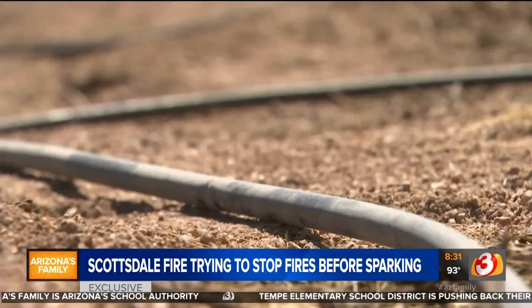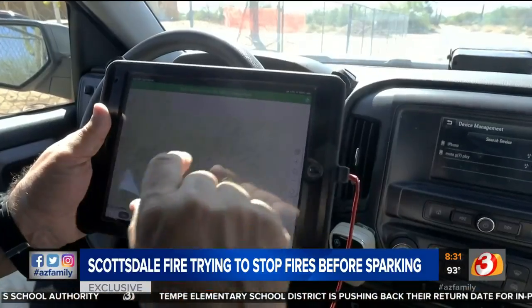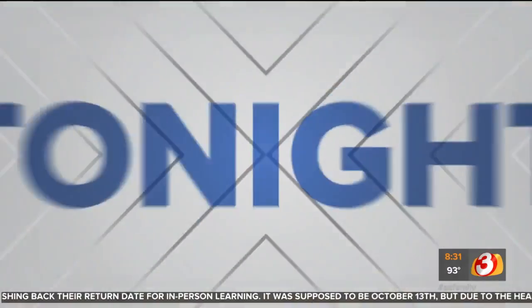Camel has the authority to issue citations, but usually his visits are friendly reminders to prevent fires. Overall, there are really no problems with most sites, but if he does find problems, the geo-map will help the department connect the dots if and when the flames burn in Scottsdale. I'm Spencer Blake for Arizona's Family.